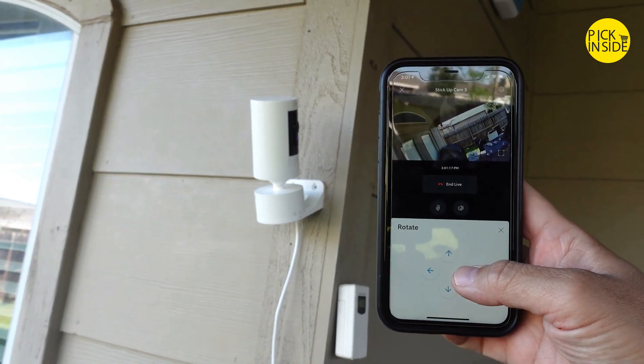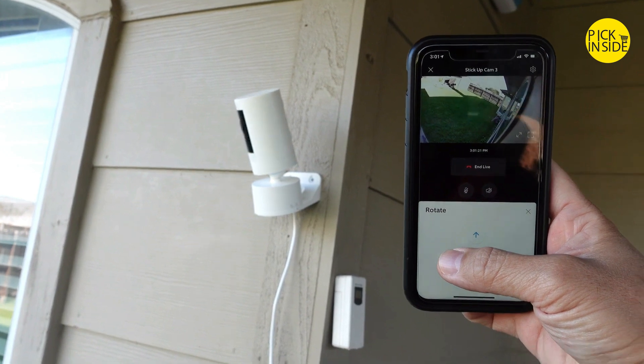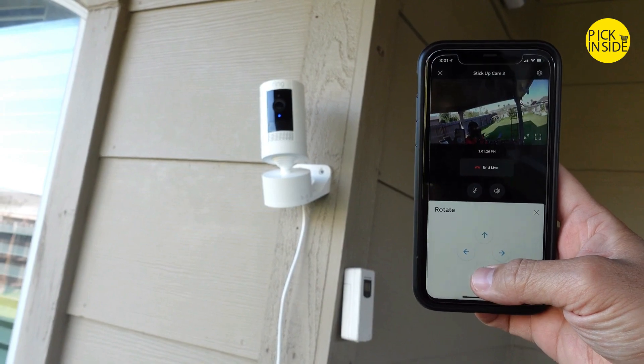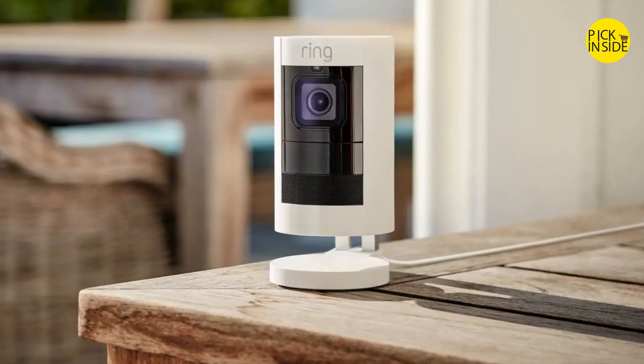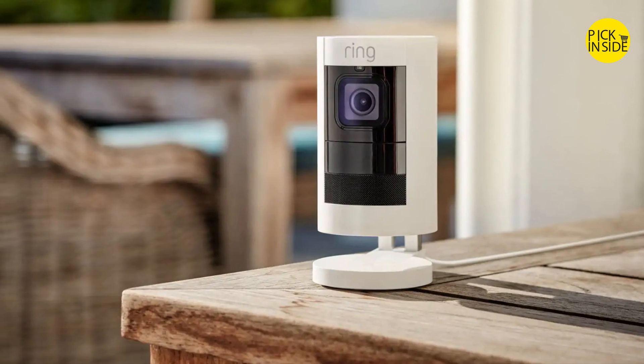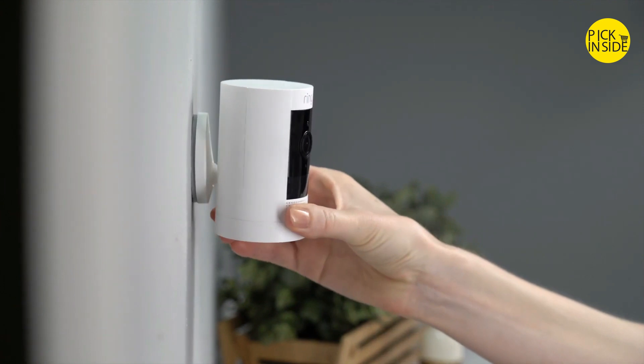Since it's a Ring product, full Alexa support is included, like the ability to watch through an Echo Show. However, Ring also has its foibles — notably the need for a Ring Protect plan to enable video recording, so plan for subscription costs for this model. Watch over your entire home by connecting one or multiple Stick Up Cams to the Ring app.